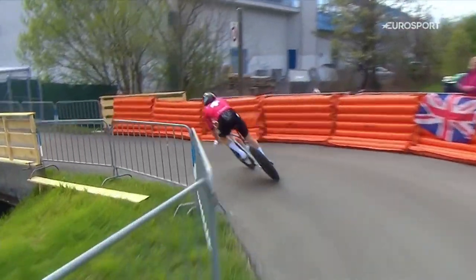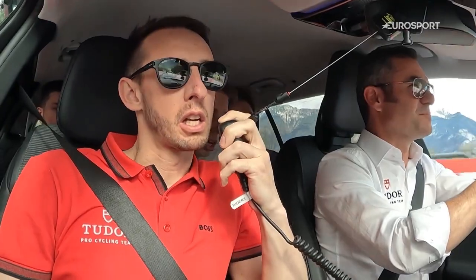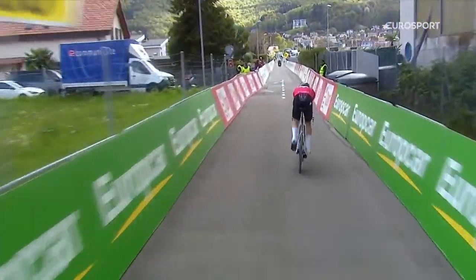We want to win the prologue in Tour de Romandie. If we win this, that's a perfect story. Okay mate, come on. Everything you've got now. Everything you've got — push, push, push. Come on, keep going. This is for the win. Come on, this is for the win.